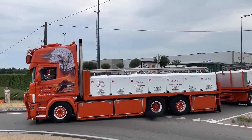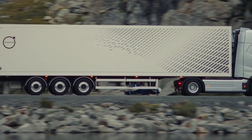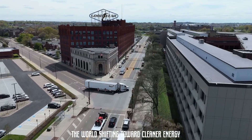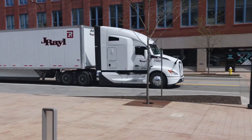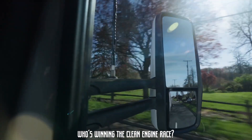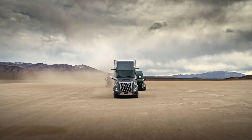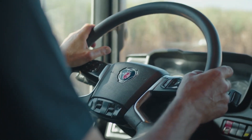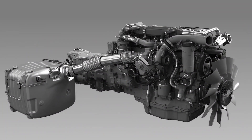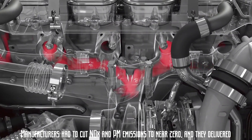For decades, diesel trucks have been the backbone of global commerce, connecting producers and consumers across vast distances. With the world shifting toward cleaner energy, trucking companies are under the gun to cut emissions without losing horsepower. In Europe, the emissions regulatory landscape is a gauntlet of increasingly stringent standards. Thanks to the Euro 6 standard, diesel engines have gone a whole lot cleaner, with manufacturers required to cut NOx and PM emissions to near zero — and they delivered.